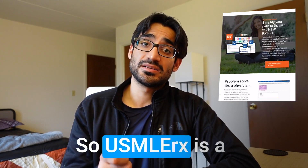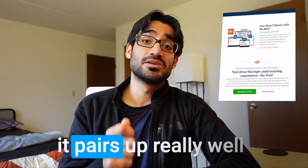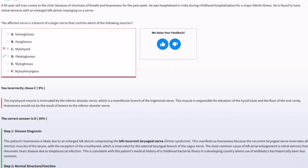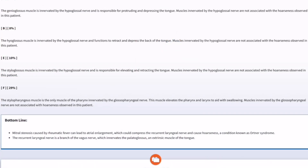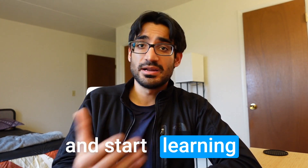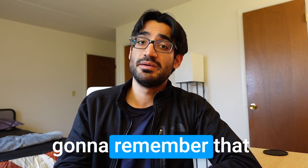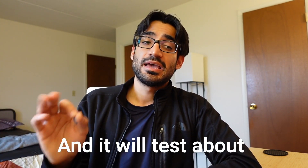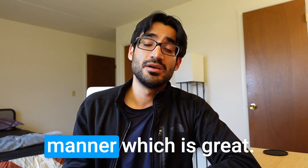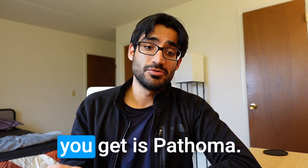Third, I highly recommend USMLE Rx, a question bank designed by the First Aid team itself. It pairs really well with First Aid because when you do a question on USMLE Rx, they give you the explanation and the page number in First Aid where that question was derived from. You can go back to that page and learn from it. Once you've gotten a question wrong, you'll remember that page forever, and it tests each and every aspect of First Aid in a question-based manner.